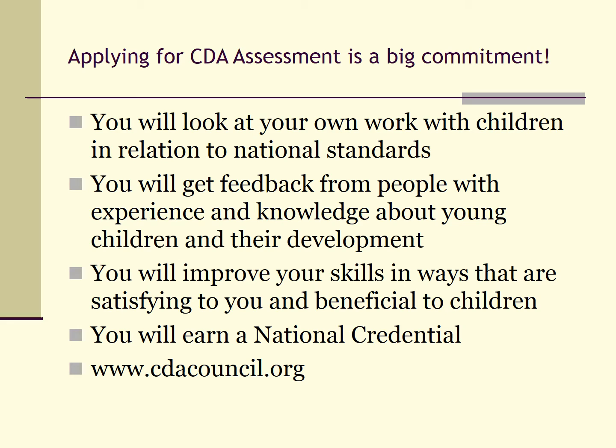As part of the CDA process, you will have a professional development specialist observe you working and interacting with children. This comes near the end of the credentialing process. Teaching is often an isolated occupation, so to have a professional development specialist come and observe you is a chance to get feedback and expert knowledge about working and interacting with young children.